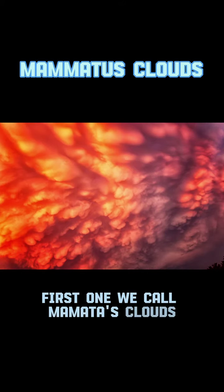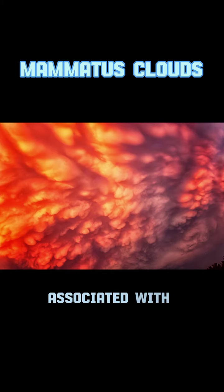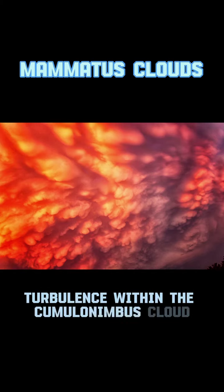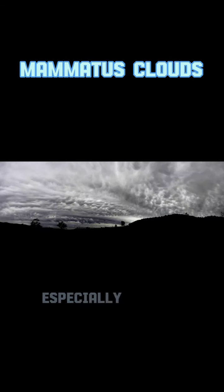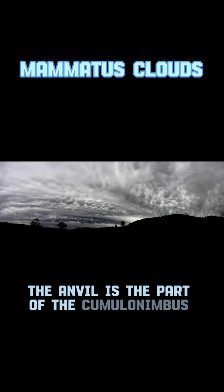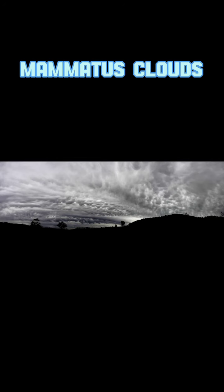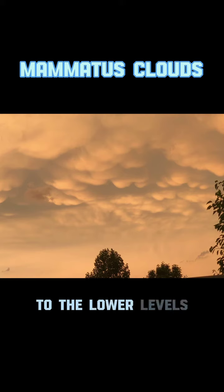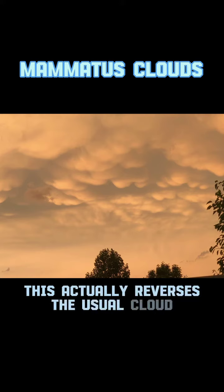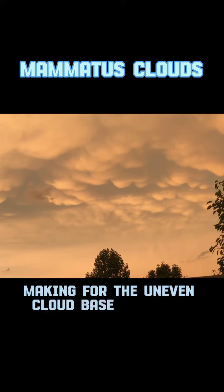The first one we call mammatus clouds. They usually form in association with large cumulonimbus clouds associated with thunderstorms. Typically, turbulence within the cumulonimbus cloud will cause the mammatus to form, especially on the underside of the anvil. The anvil is the part of the cumulonimbus cloud that hits the tropopause and spreads out in all directions. Then what you get is rapidly descending motion to the lower levels, which actually reverses the usual cloud forming process of upward growth, making for the uneven cloud base that you see.